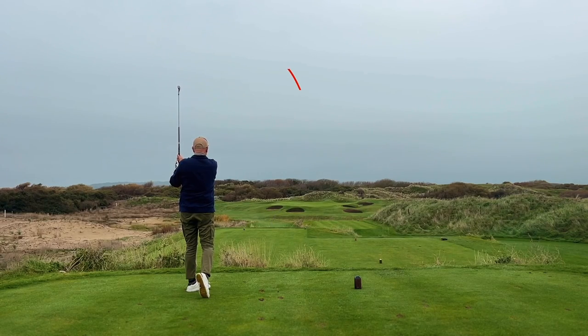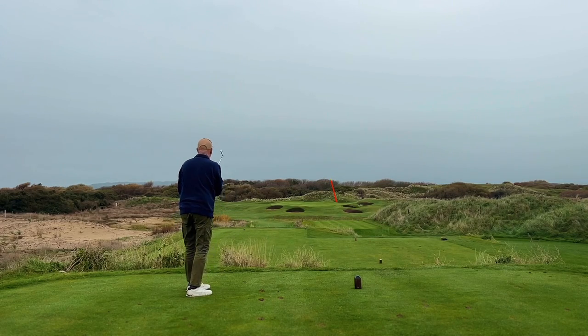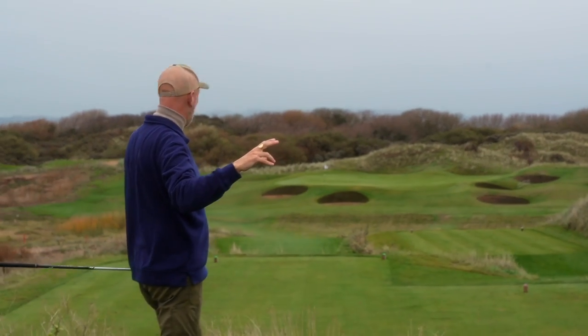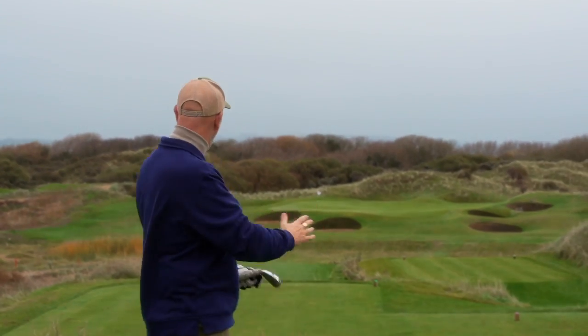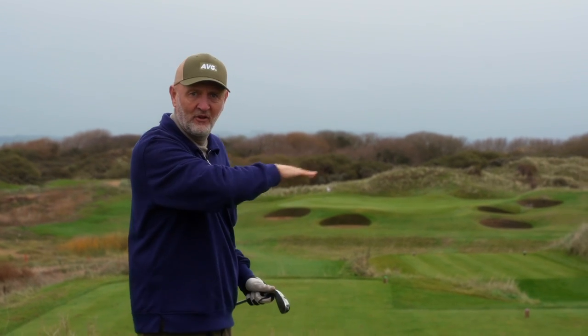That's bang on in terms of the line and just right in terms of yardage. Come back down, come back down. Well, maybe took too long of a club there but I'll certainly take it — we fed it right through the gap and we're at the back side of the green, just fed off to what seems to be like the fringe.